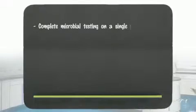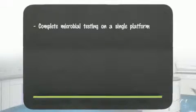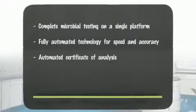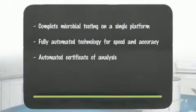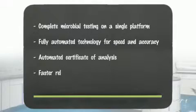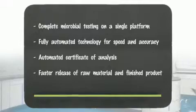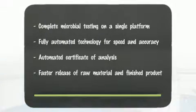It is the first system to offer complete microbial testing on a single platform. It is a fully automated technology that not only reduces the cost of your testing, it offers faster results with fewer mistakes. We also provide an automated certificate of analysis. Time is money for all of us. The Biolumics system allows for faster release of both raw material and finished product for our partners.